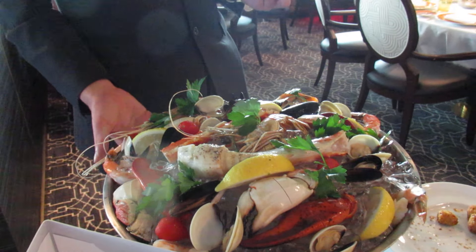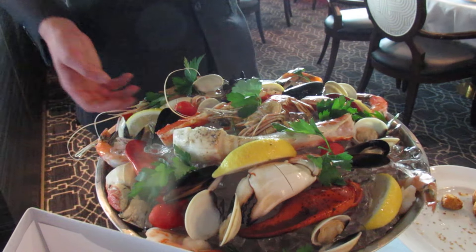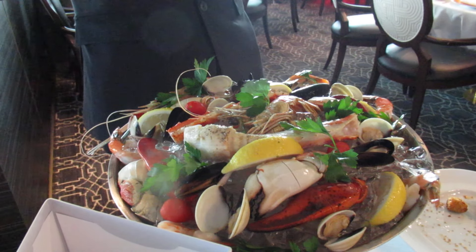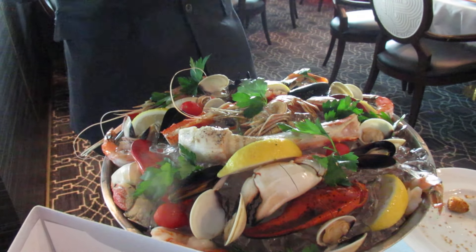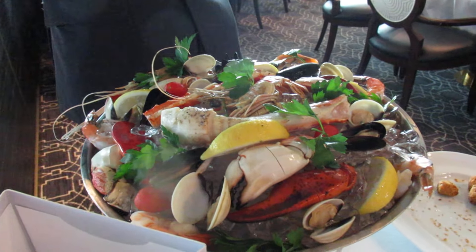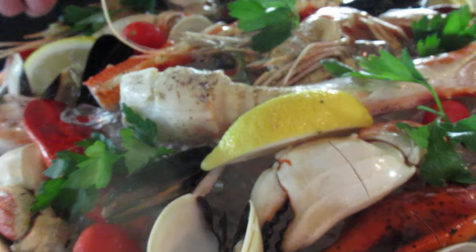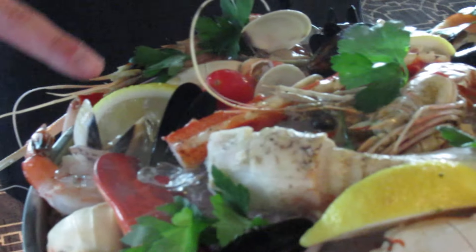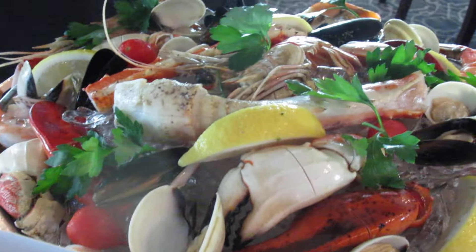This is the highlight of the menu — we call it the Fruit de Mer. We're going to steam the vegetables with a bit of lemon sauce, and you're going to get a very clean taste of the seafood dishes. We have our snow crab legs, linguine, mussels, clams, and our jumbo shrimps. Beautiful.